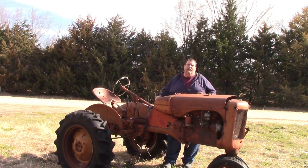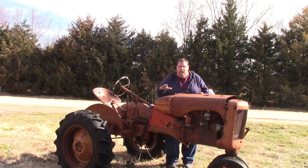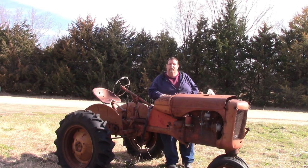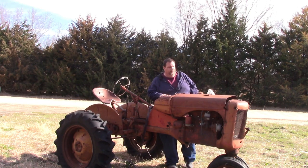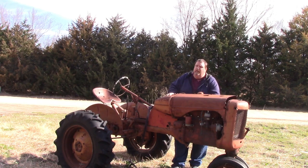The first one we're going to talk about is this little C Allis. We gave 200 bucks for this thing. It's definitely just a parts tractor, but I couldn't stand there and watch the junker take it.